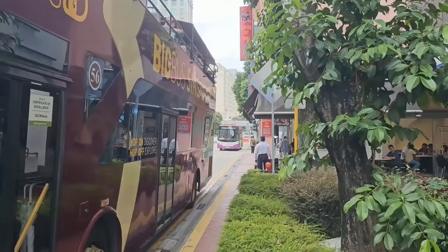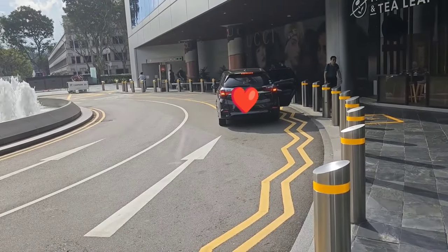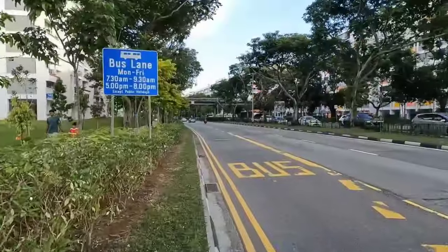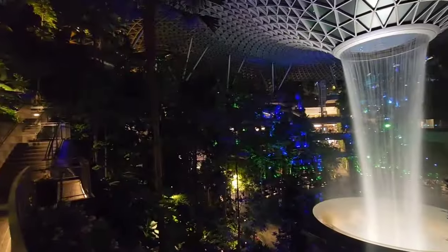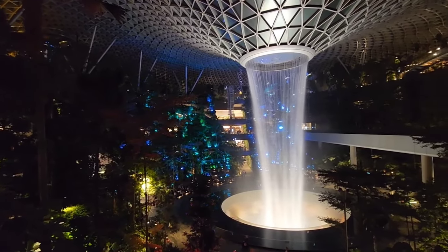I had 16 more hours to go and so much more left to see. I had to make a tough choice — do I explore more of the city, or do I explore the world's most beautiful airport? I think the choice was easy.